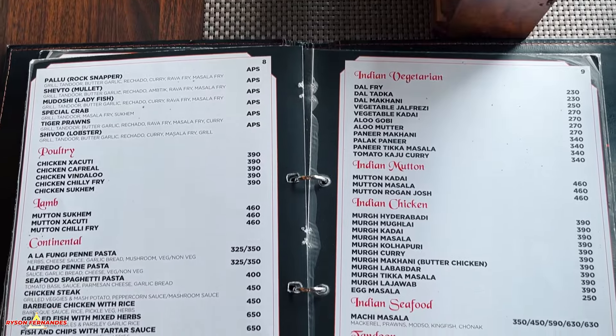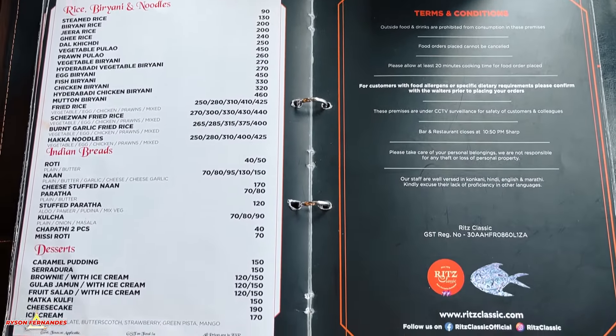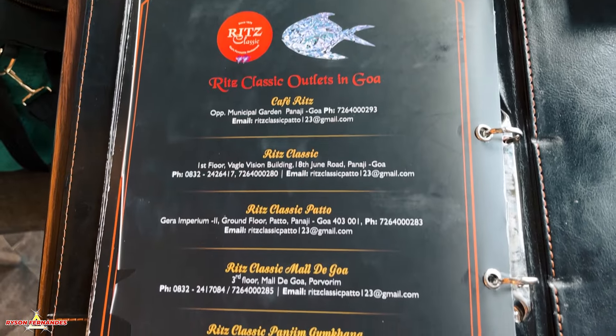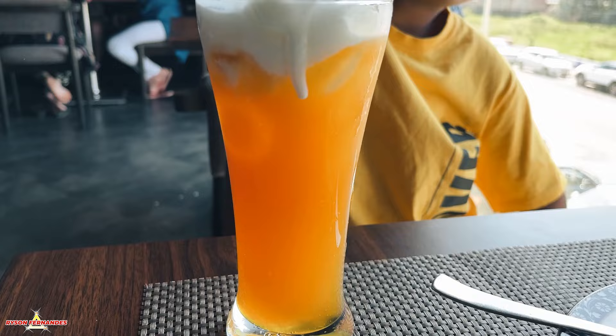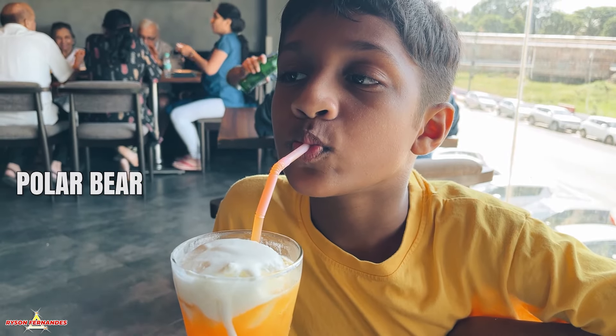For starters, we are going to have the most common item — chicken lollipops — and we are also going to try a special item, popcorn chicken. For drinks, we ordered the polar bear for Rural, and he was truly excited about it.